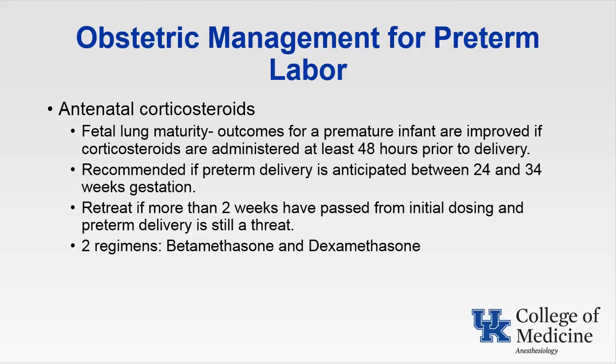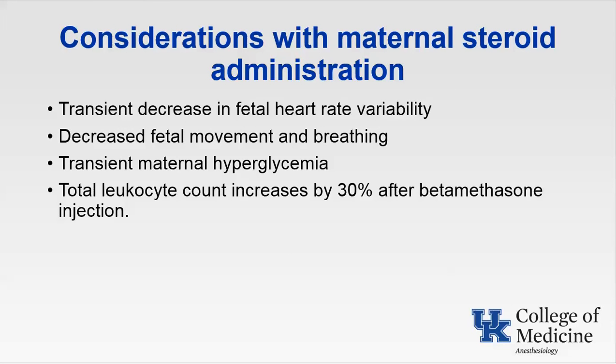An additional consideration of tocolytic therapy is the time it allows for transfer of the parturient to a facility prepared to deal with a premature neonate, with NICU facilities and neonatologists. Considerations with maternal steroid administration include transient decreases in fetal heart rate variability, decreased fetal movement and breathing, and transient maternal hyperglycemia. The steroid effect of hyperglycemia begins about 12 hours after the initial dose and can last up to five days. This will result in a lower biophysical profile score or a non-reactive stress test in these fetuses.